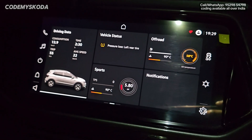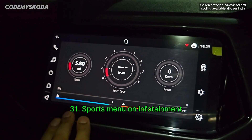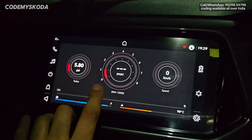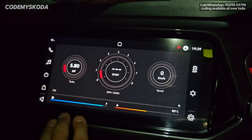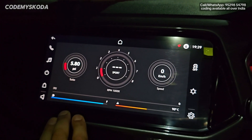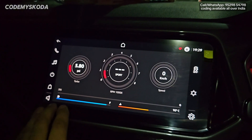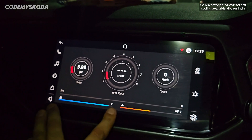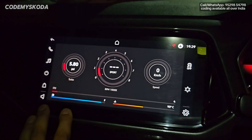The next option for the infotainment is the sports menu. Clicking it shows turbo boost or pressure on the left, gear display in the center (showing hyphen since this is a manual), RPM, speed and TPS (throttle positioning sensor) on the right, with fuel quantity and coolant temperature below. If I press the accelerator, you will see all the values changing in real time.